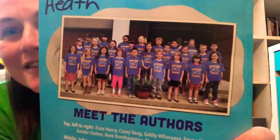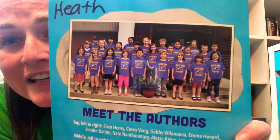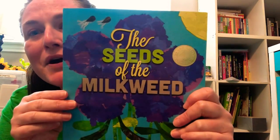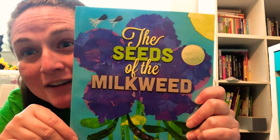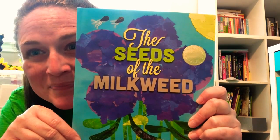So I just think this is so cool that this group of kids — these second graders — wrote this amazing book. Let's read it and see what they can teach us about milkweed and caterpillars and butterflies. You guys ready? Here we go!